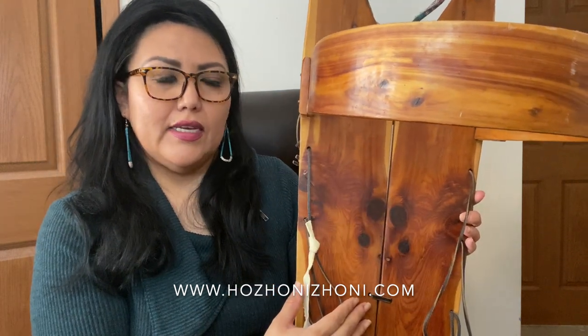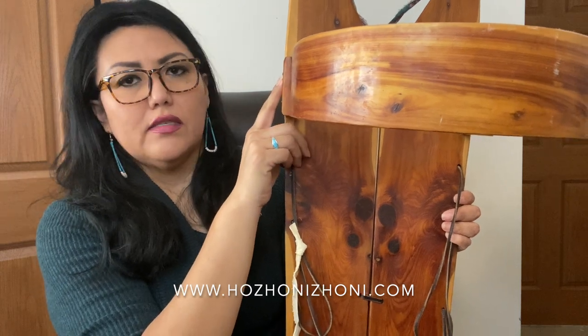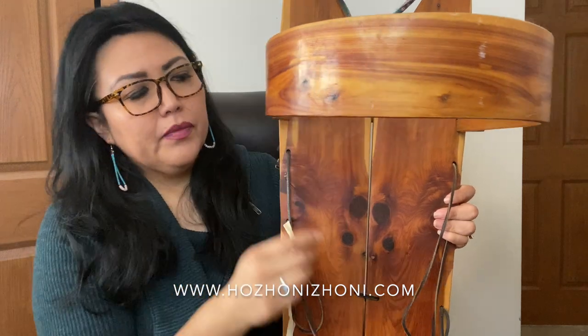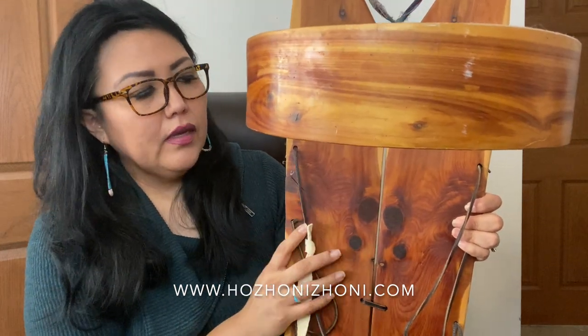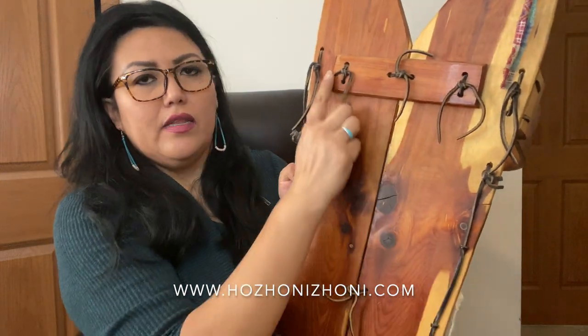As to the sides of the cradleboard: the right side is the female and the left side is the male. When a child is born, you secure either of two things — you secure your clay, which is white shell, on the right-hand side if your child is a girl. If your child is a boy, you secure turquoise on the left side here — that's tot le jeu.